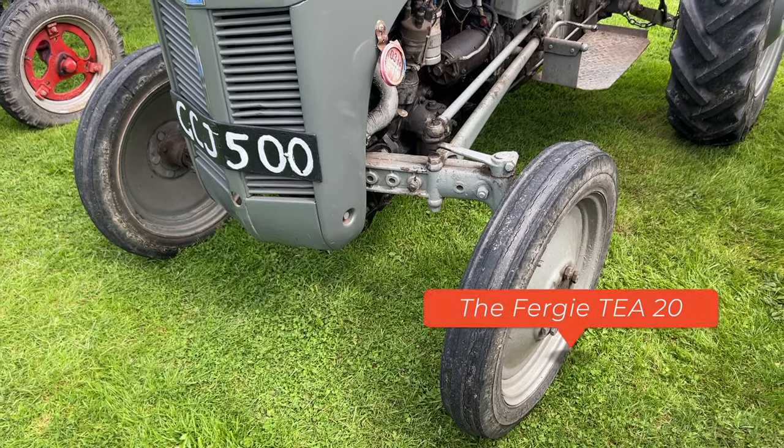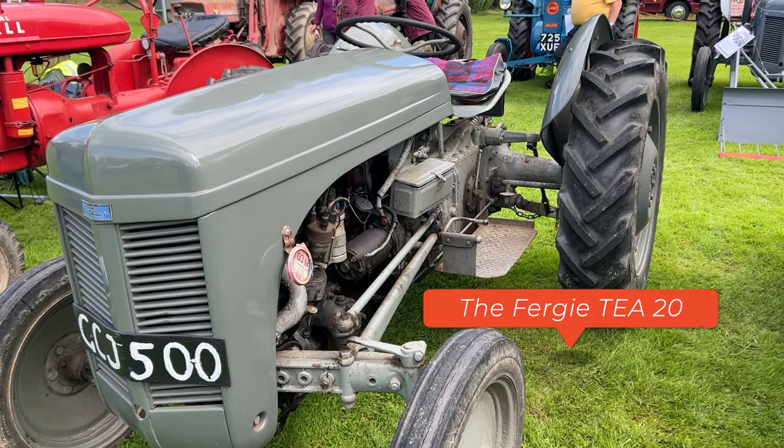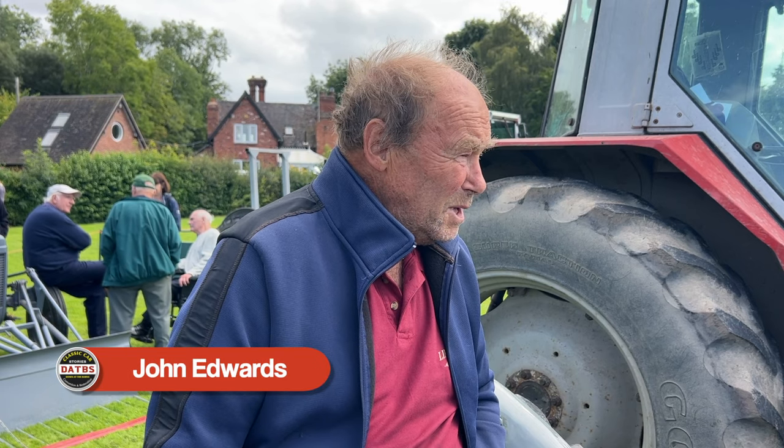It was my father-in-law's. He had it for years, and when he died he always called it John's tractor and he left it to me. He died five years ago and left it to me. That's nice.